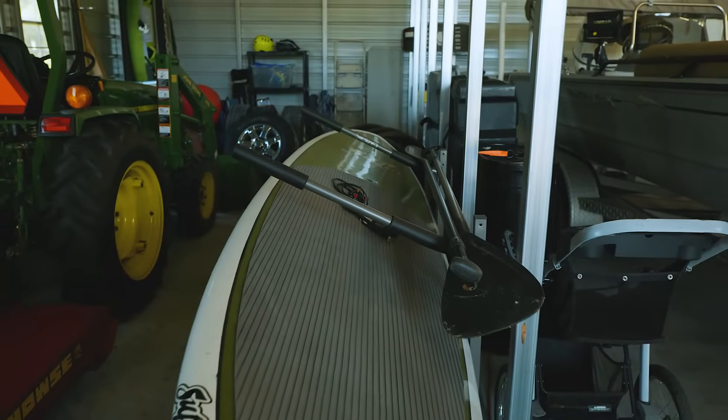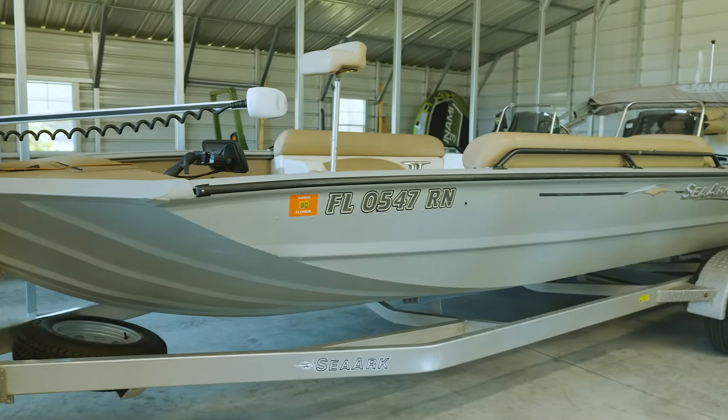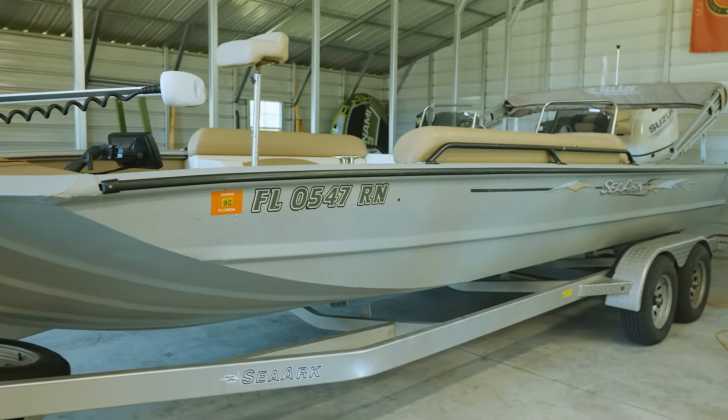On the personal side, we're a very active family — outdoor people. We have a boat, paddle boards, we like to kayak, we like to fish, we like to do everything outdoors. So the metal building really allows us to store all of our stuff. And that's what everybody wants — everybody wants their stuff to be inside and protected.